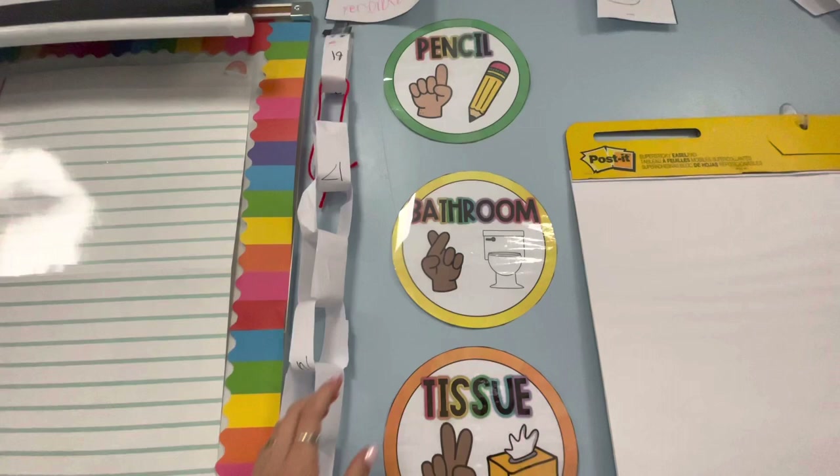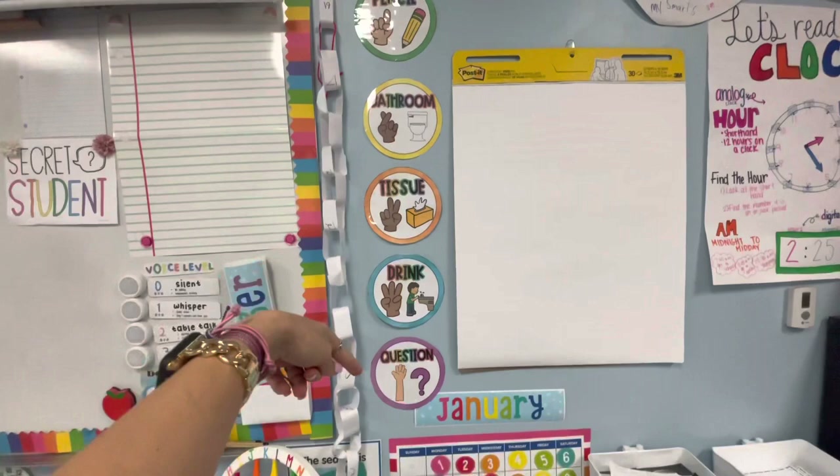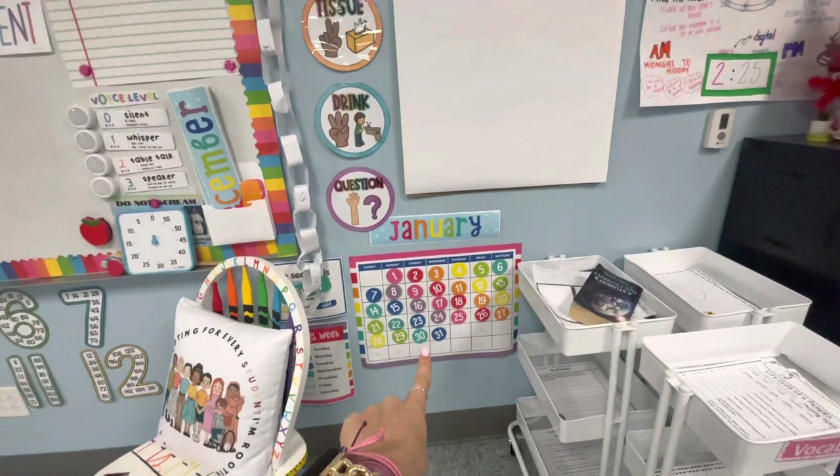And then these are our hand signals that we use in the classroom — I absolutely love these, these are a lifesaver. I will do this next year as well, hopefully it works just as good. So calendar time: this day of the week, the weather and the season. We are almost to the end of January, so we'll have to switch this to February soon.